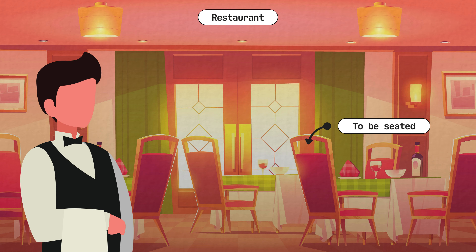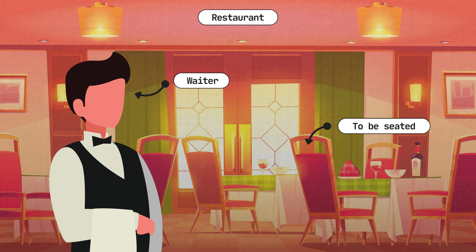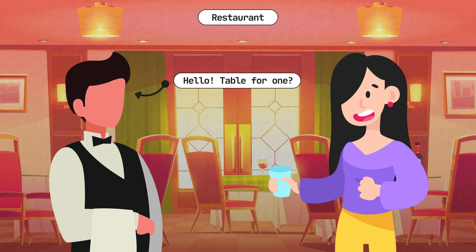First, we wait to be seated. The waiter will show us to our table. Hello, table for one? Yes, please. Right this way, please.